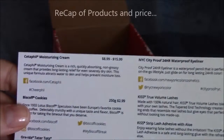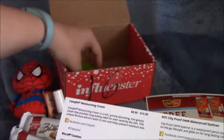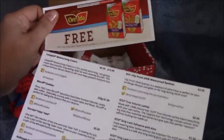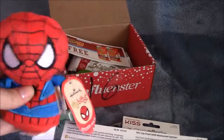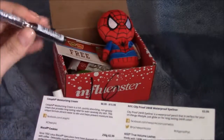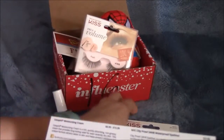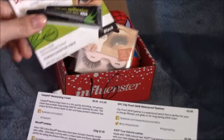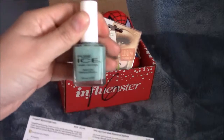I'm going to try to focus that so you guys can pause it. It looks like the Setafoil Moisturizing Cream goes for $8.99 to $15.99 depending on the size. The Biscoff Cookies, $2.50 to $2.99. The Arida Tater Tots is about $3.99. The Hallmark Itsy Bitsies start at $6.95. The New York City Proof 24 Hour Waterproof Eyeliner runs for about $3.99. The Kiss True Volume Lashes $3.99, and the Kiss Strip Lash Adhesive with Aloe is $3.99 as well. And then the Pure Ice Nail Polish goes for about $1.79, only at Walmart.